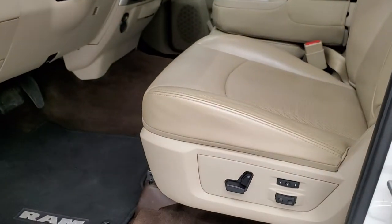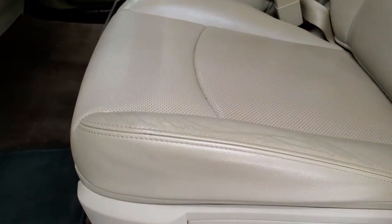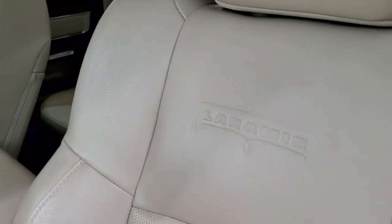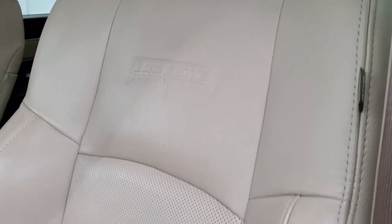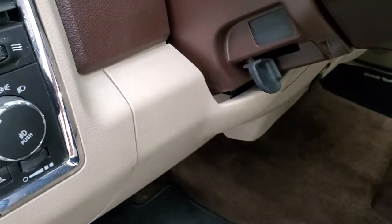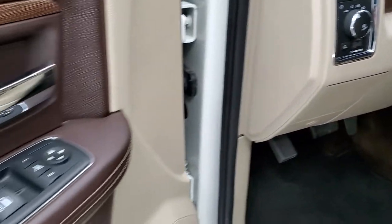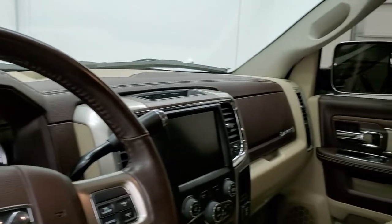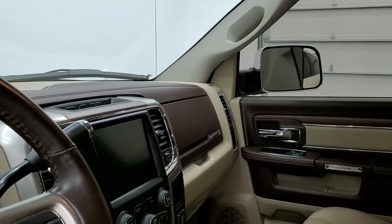Inside, the Laramie package gives you the tan leather interior. There are no rips or tears on the seats — they're in really nice shape. Memory driver's seat, factory floor mats, auto headlamps, power windows, power locks, power mirrors, and these mirrors do power fold in. I always like showing both sides so that you know both sides are working properly.